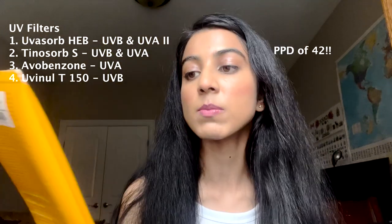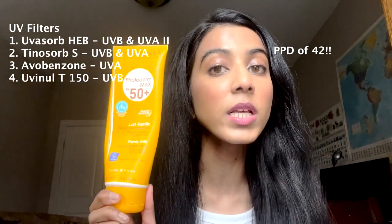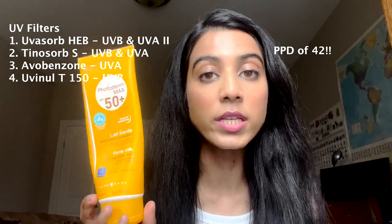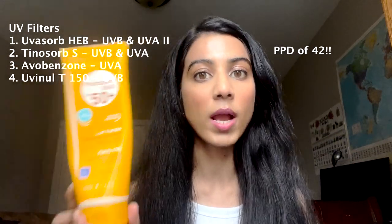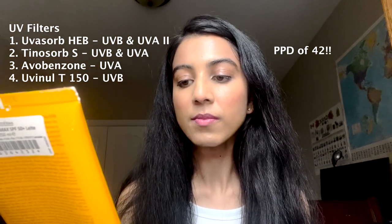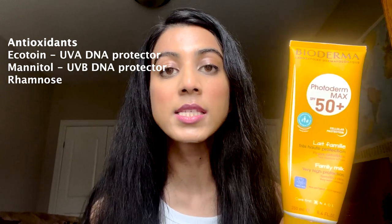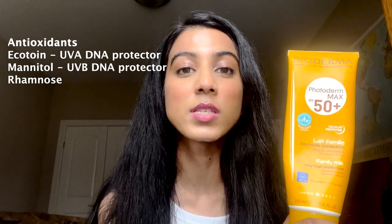I really love Bioderma. This is Bioderma Photoderm SPF 50. This formulation is different from the Canadian one because there are different UV filters in this. It has a PPD of 42 which is really, really high sun protection. It leaves a white cast for sure. It's not particularly water-resistant but it's supposed to be coral reef safe and it's fragrance-free. It blends in really nicely into the skin — feels really comfortable, not heavy or greasy, but does leave a white cast. It has ectoin, which is an antioxidant that helps against UVA-induced DNA damage, preventing UVA-induced cellular damage.